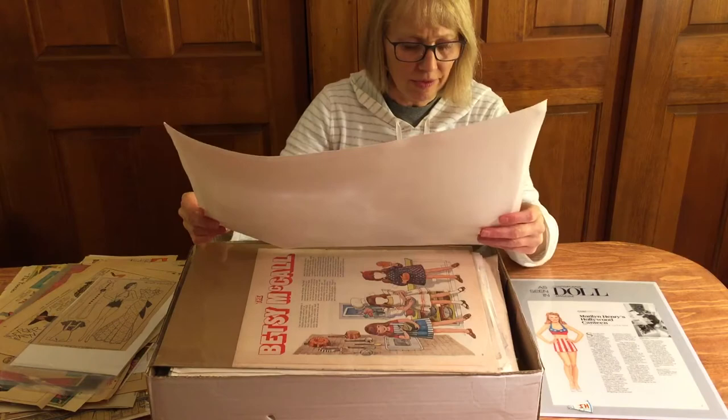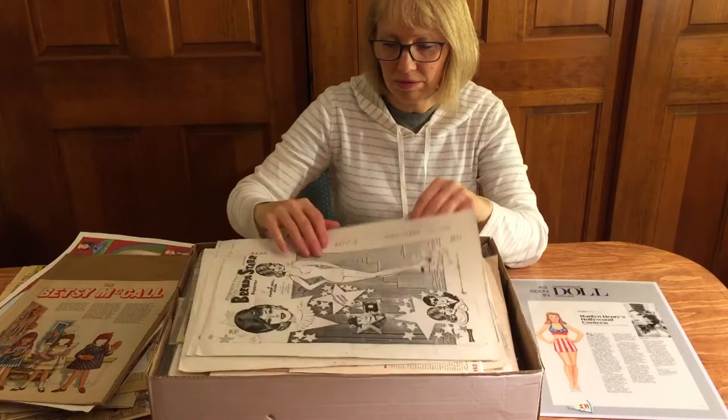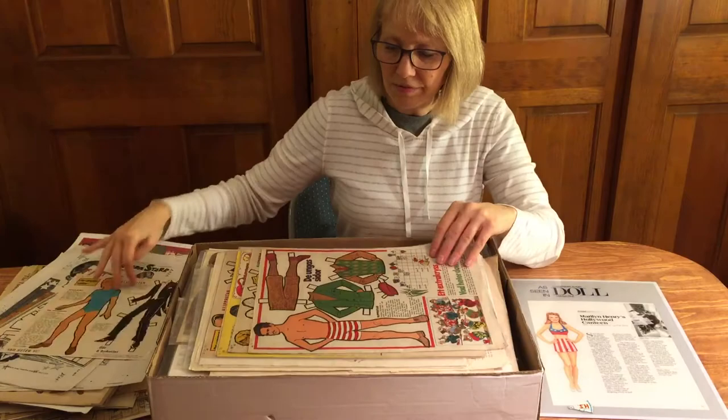Gone with the Wind souvenir from 1988 by Bob Berman. This is a Betsy McCall — I have that one in my own collection. Photocopies of a Brenda Star paper doll book. Looks like paper dolls from Denmark — a bunch of these.